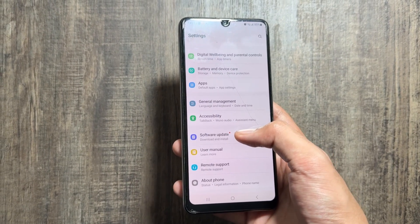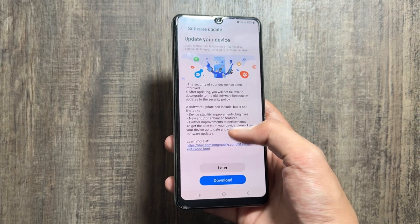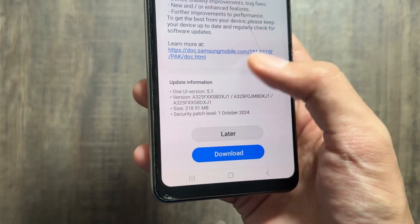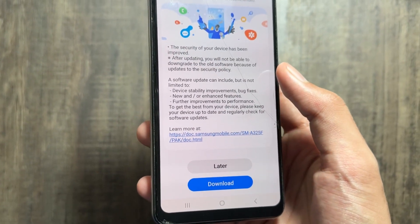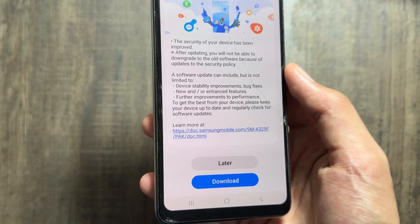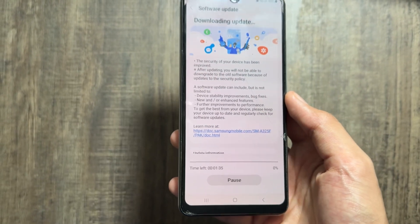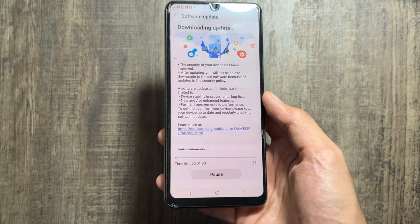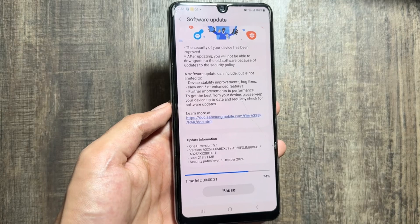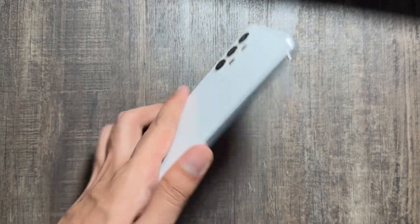You just have to go to your Settings and then select Download and Install under Software Updates. You will get to see that there is a new update available — the 1st October 2024 security patch. The security of the device is improved and there are some device stability and new or enhanced features available with this update. Sadly, this device is still running on Android 13 with One UI 5, but the good part is that it got the new October 2024 security patch.